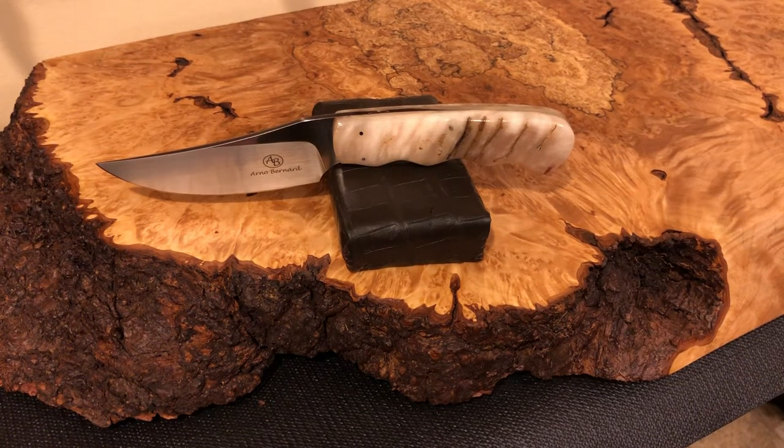Hey everyone, welcome back Knife Squires. This is Knife Squire Joe and today we're looking at an Arno Bernard fixed blade knife. He's a knife builder out of South Africa and my friends at Old Time Cutlery pointed me to him — they have a display case just with his knives in it, and I'd never heard of him before.